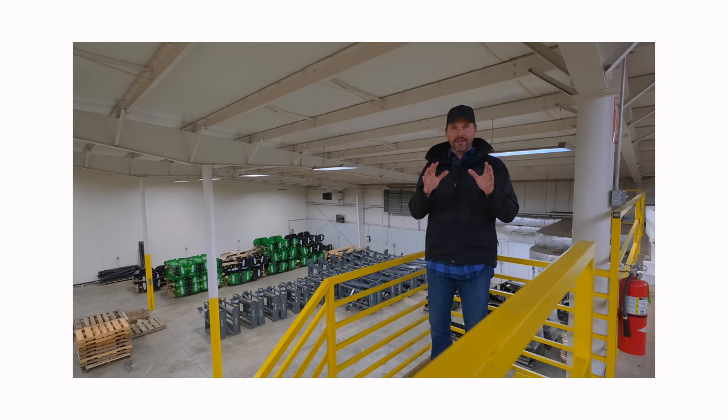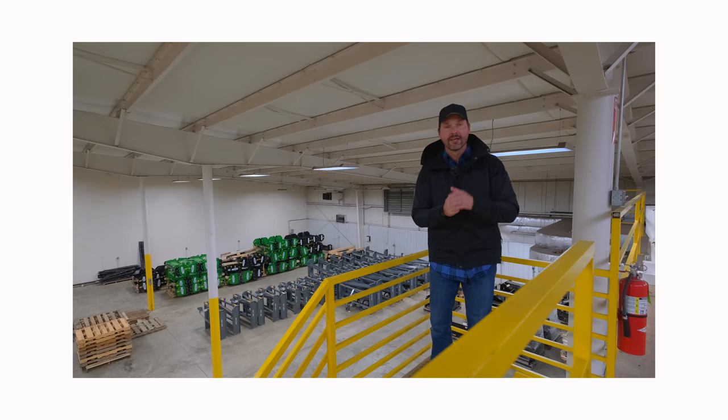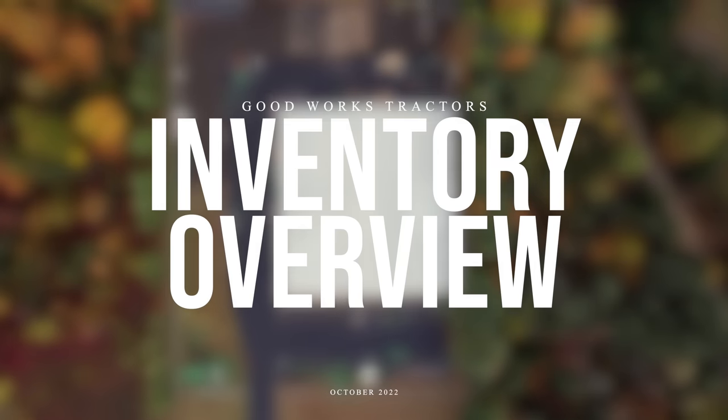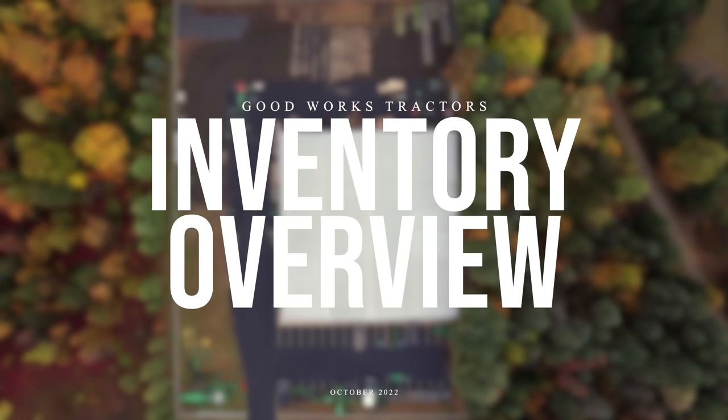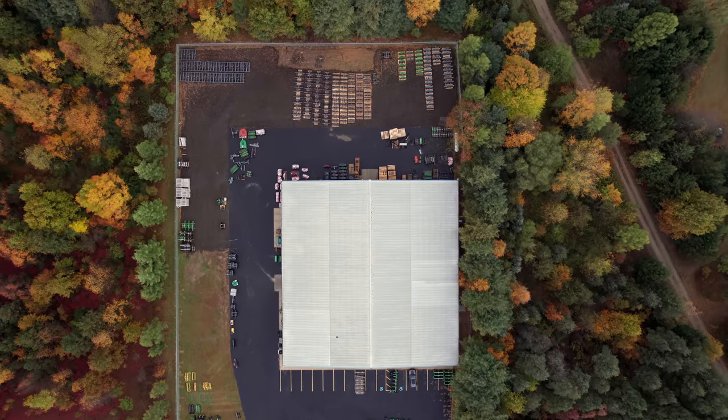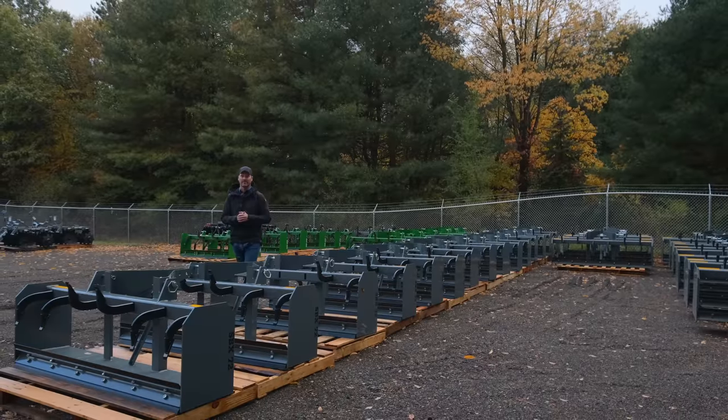Hey, we all love saving money. A little bit later in this video, I'm going to give you five ways that you can save money at Good Works Tractors. Make sure you stick around. Folks, how we doing? Welcome to Good Works Tractors. Going to do an inventory walk around for you today at our facility. We have all sorts of stuff, so I'll let you lay some eyeballs on it, give you a quick spin. Let's get to it.